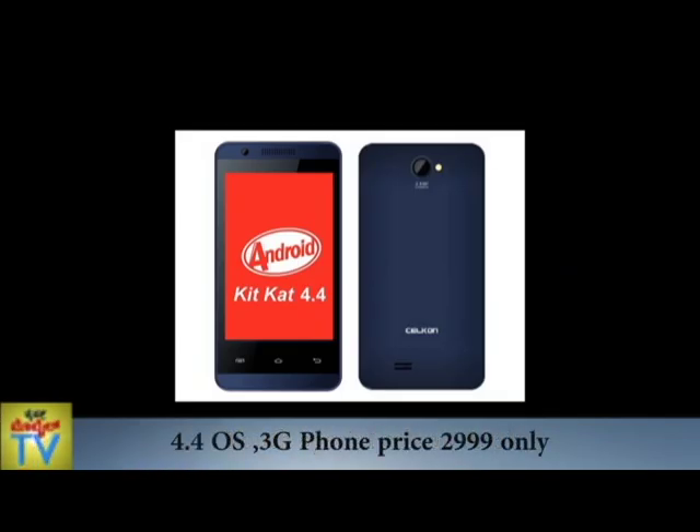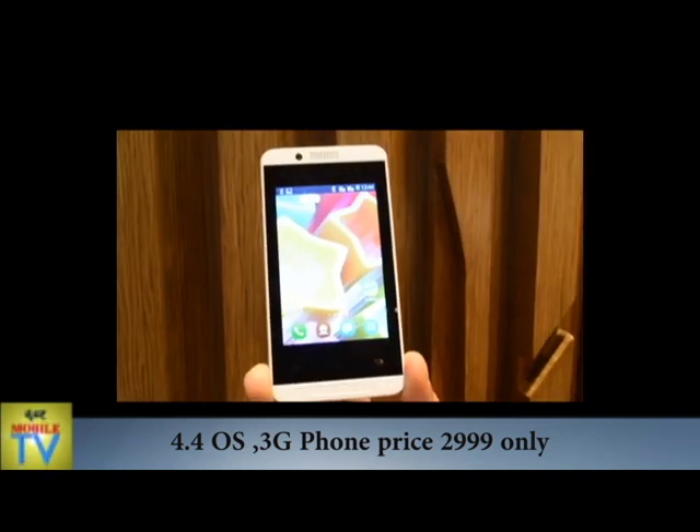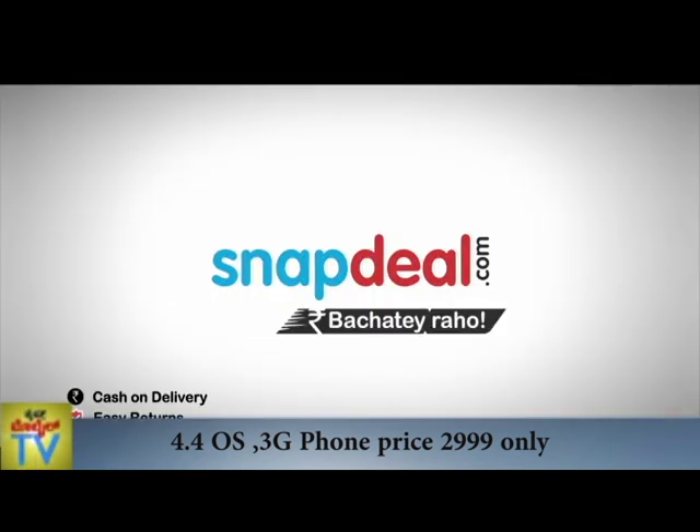It is a very affordable phone. The Campus A35K will be available exclusively on popular e-retail store Snapdeal.com from 16 June.